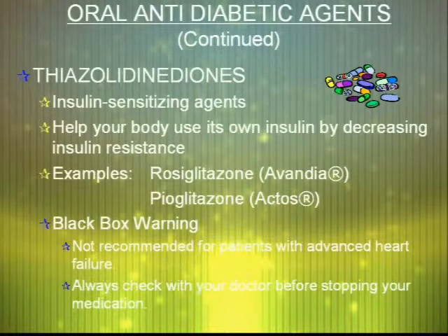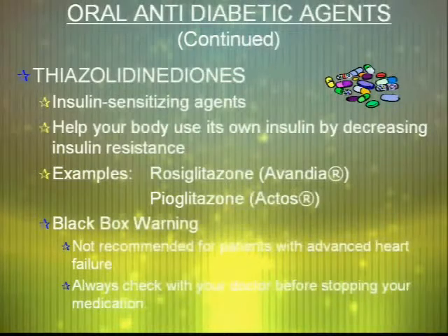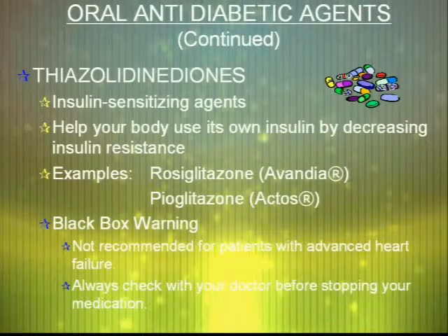Thiazolidinediones are the next class of medications, limited to Avandia and Actos. These are insulin-sensitizing medications, which differ from the biguanides and the sulfonylureas. They help your body decrease insulin resistance so the insulin your body already produces can be used more efficiently. In recent years, there has been a black box warning for patients with congestive heart failure, so anyone with cardiovascular issues should not be prescribed this medication.